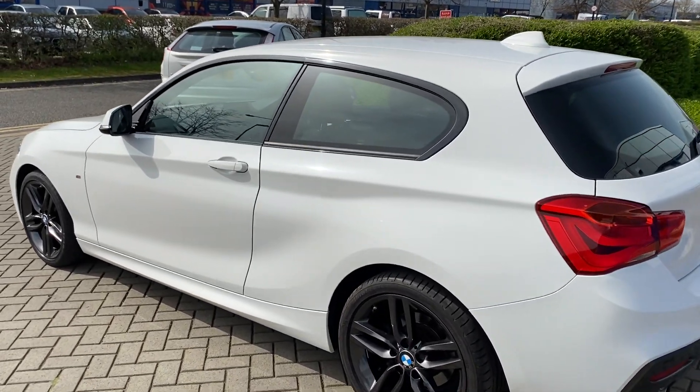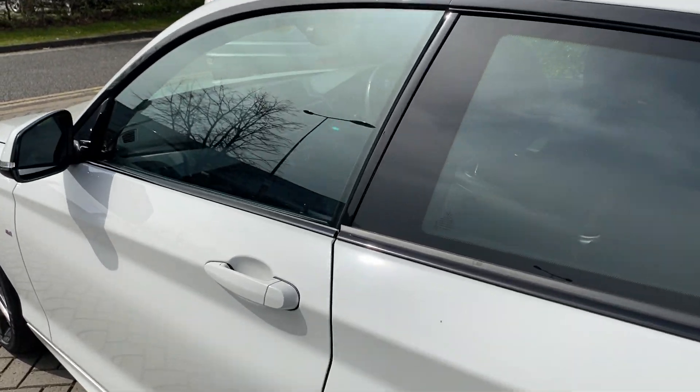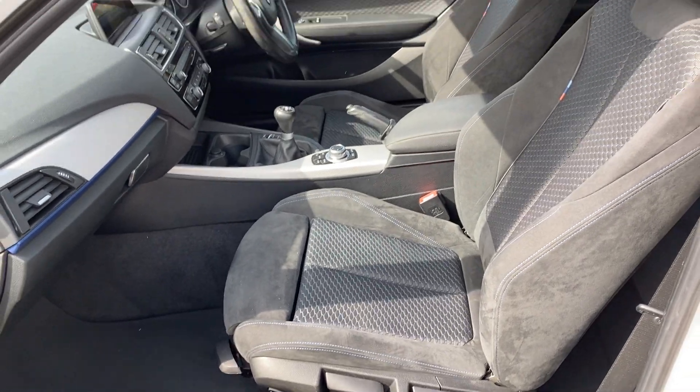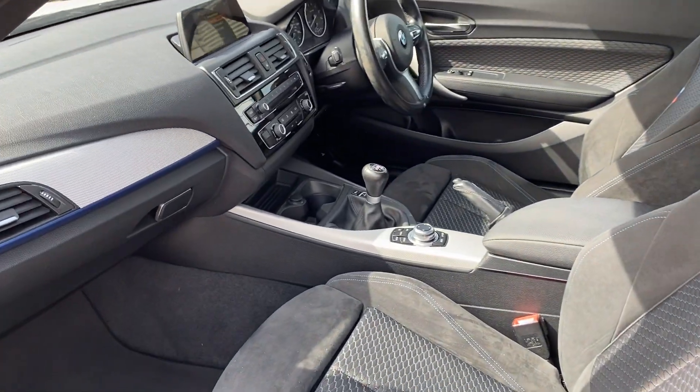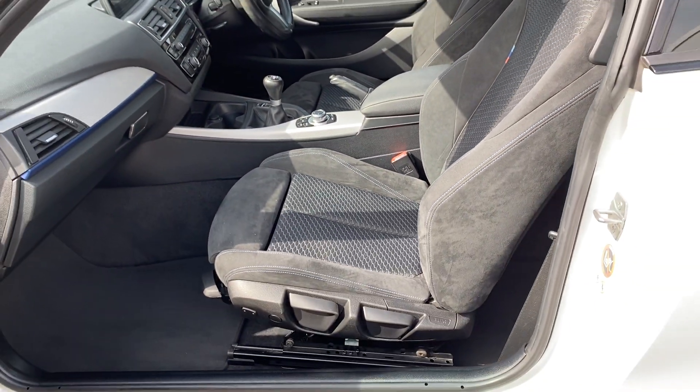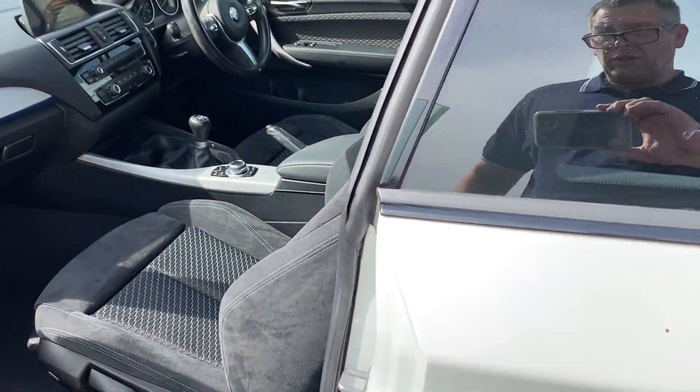This has sat nav, DAB radio, Bluetooth, Bluetooth audio and USB, so from an audio perspective it's got everything you need. Lovely sports seats — they are height adjustable, just like the steering column.